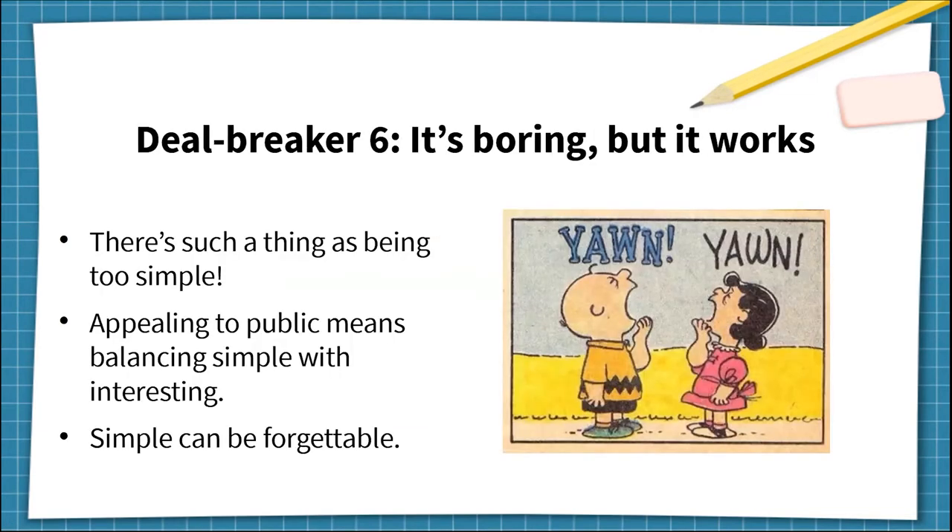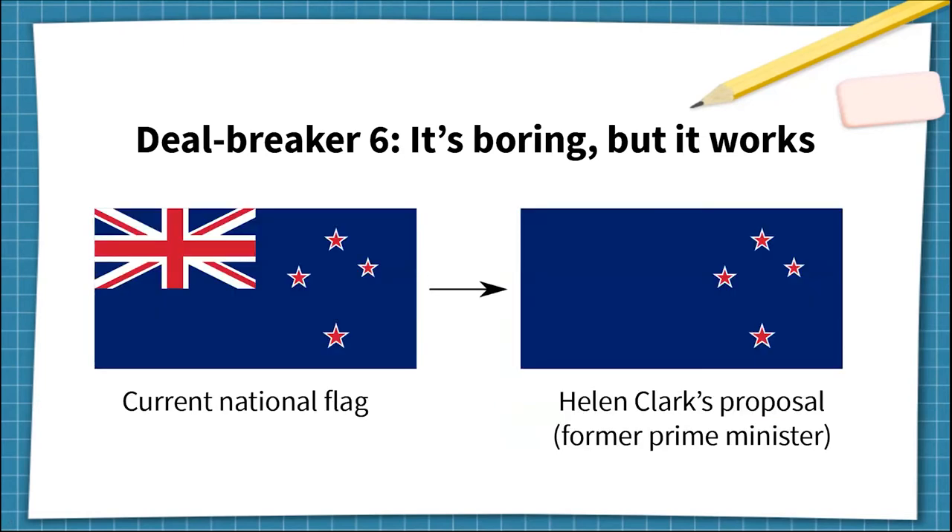The last deal breaker: it's boring, but it works. This is a really little-known deal breaker, because guides to good flag design emphasize simplicity. But there's actually such a thing as being too simple. Flags should resonate with the public — they should be eye-catching, inspirational, and memorable. A flag that's too dull will be forgettable, and the public will not support it. This example was proposed by a former Prime Minister who said if we want a flag that looks less colonial and more independent, we should just remove the Union Jack. The problem is the result contains just the stars and a lot of empty space, and everyone criticized this type of design as a super boring, watered-down compromise that nobody would ever feel proud to fly.